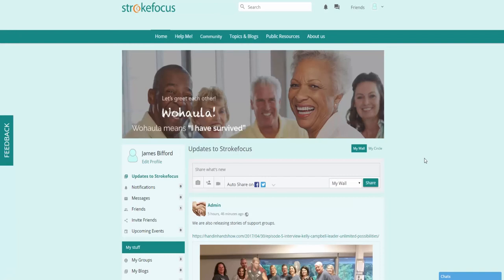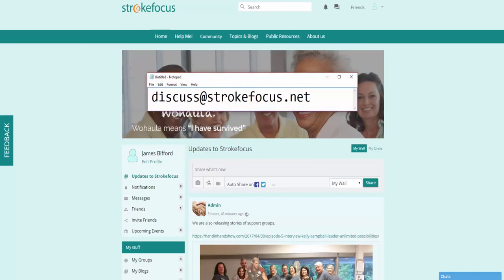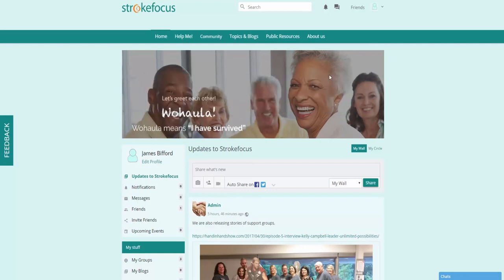The last thing I wanted to mention is a very interesting way to post content by sending an email to our address. You can create a post under Topics by simply sending an email from Outlook or your normal email provider. Just send an email to discuss@strokefocus.net and it will convert that email into a post under Topics. If anyone responds, the system will send a notification email. This is a great way to post content without being logged into the website — especially if you're on the go using your smartphone.